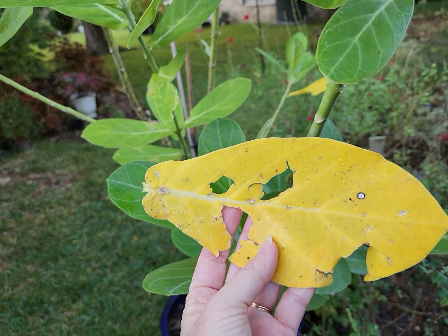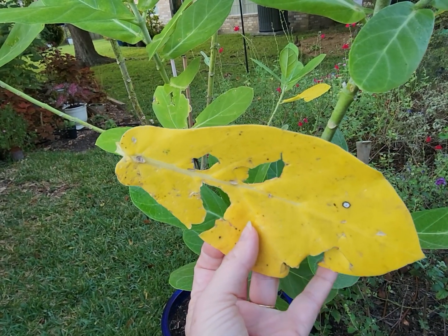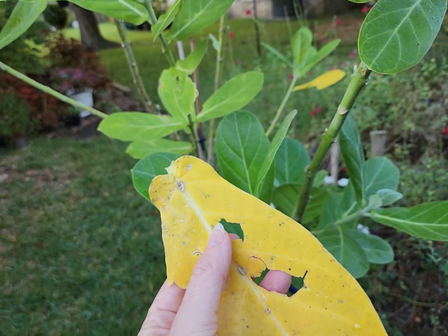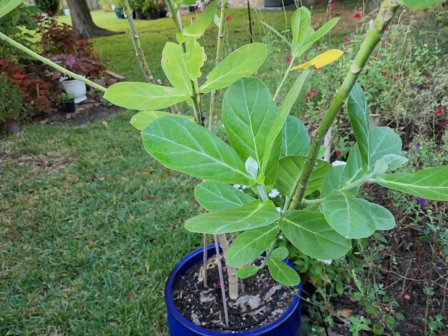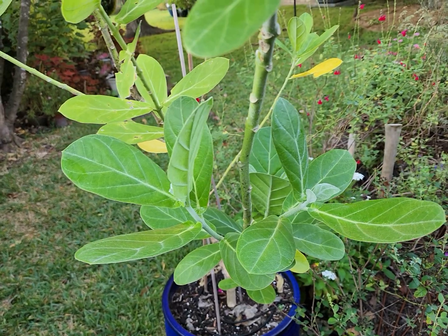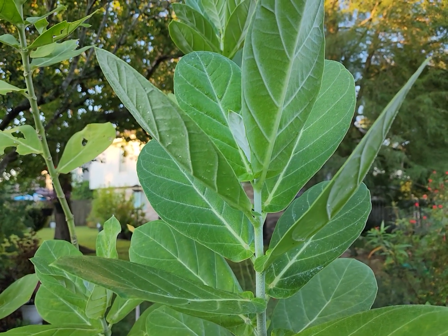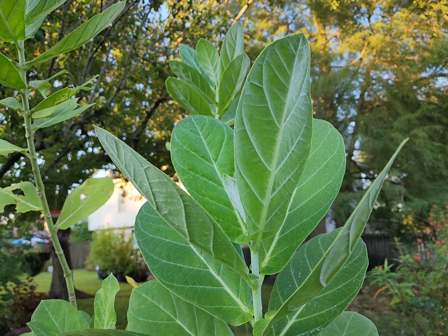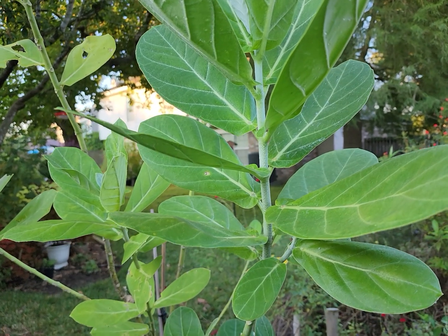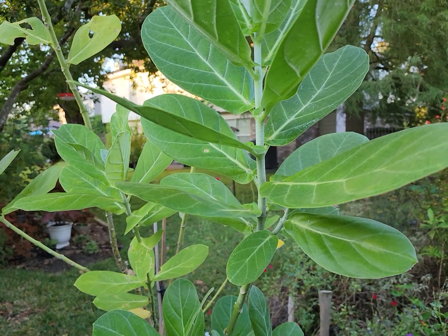The only reason I'm showing you this leaf is because towards the end of August we had a hailstorm, which is pretty unusual for the Houston area. We had dime-sized hail and it just really went through the leaves of our giant milkweed. But since then we've had a lot of new growth that has just been beautiful. And I've got more than one giant milkweed because of the wonderful support it provides for monarch caterpillars in the spring.